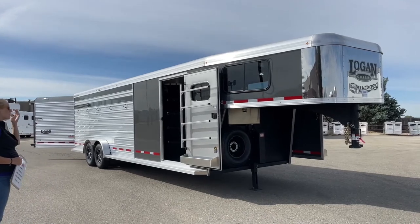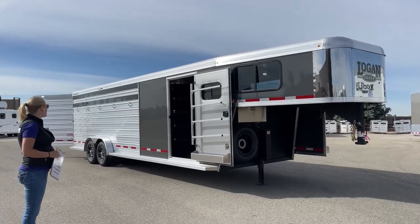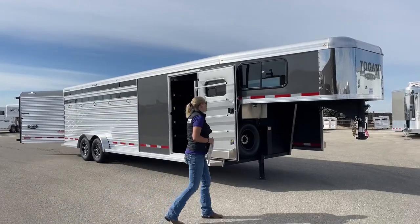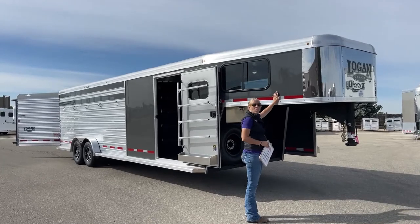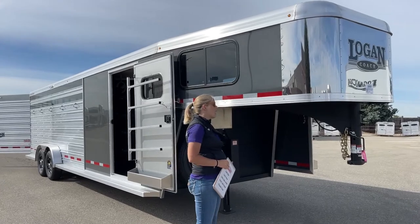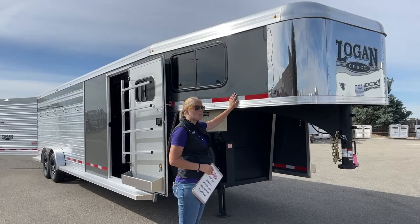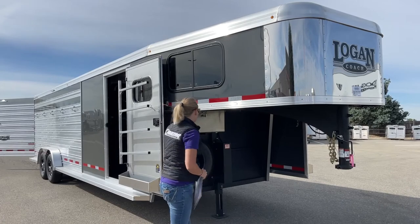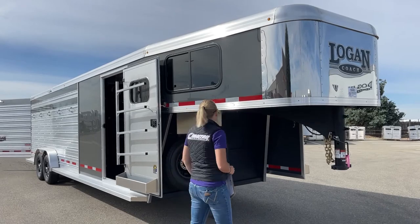One of the first things you'll probably notice on this trailer is the charcoal exterior. This dark gray exterior is one of the many colors that you can choose on the Logan stock combos — they have about eight different colors to pick from. We've got some white trailers, some silver trailers, some stone, and this dark gray is a really beautiful color as well. We just try and keep some variety in for everybody.